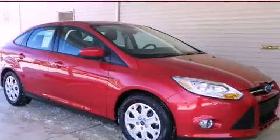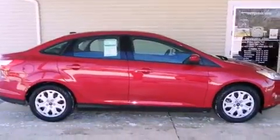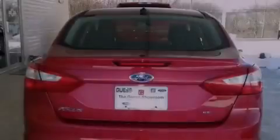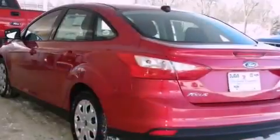This is a brand new 2012 Ford Focus. Features include a low tire pressure indicator, traction control and stability control systems, a keyless entry system, a CD player, an engine immobilizer theft deterrent system, and an anti-lock braking system.